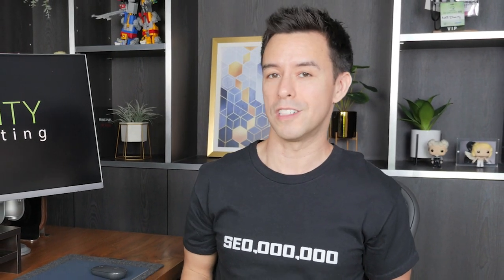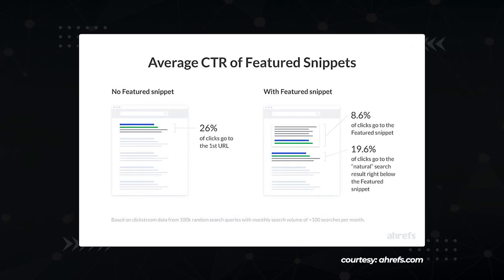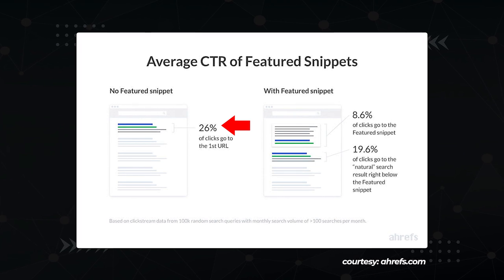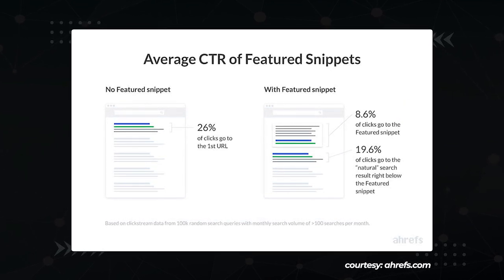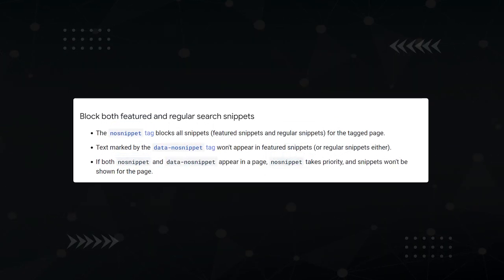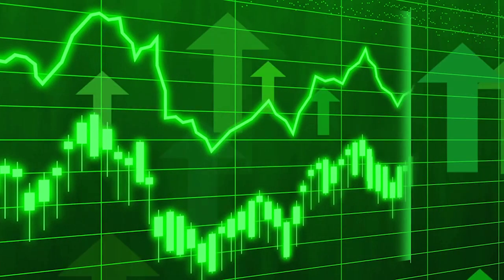On the other hand, webmasters like you and me generally don't like featured snippets. If the searcher gets their answer from Google's result page, they don't need to click your article — and that means no traffic. Just look at this graphic from Ahrefs: if you have the number one result with no featured snippet, you get 26% of the clicks. When you have a featured snippet, you get 8.6%. I've even used a no-snippet tag to prevent Google from using my content in a snippet, and sure enough, I got more traffic as the second result.